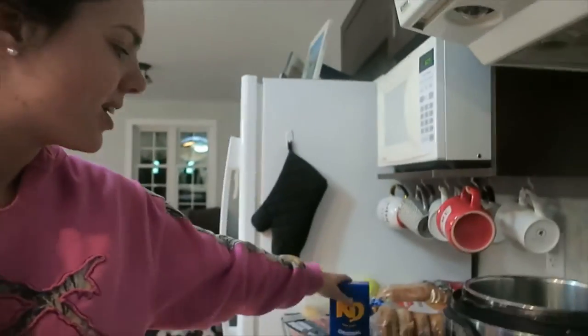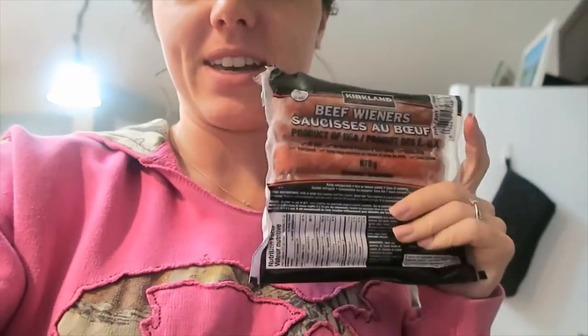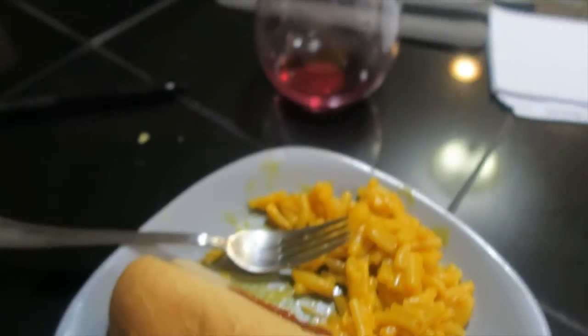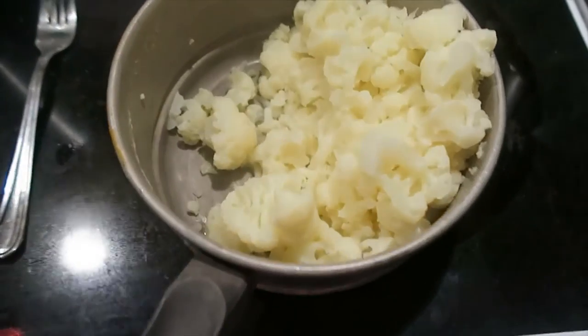Tonight for dinner we are having Kraft Dinner and hot dogs — a classic. We don't ever eat like this usually, so I'm super excited. It is gonna be so good. Okay, this is so good — it reminds me of childhood and I'm very into it tonight. Well needed. Even Ruger wants some.